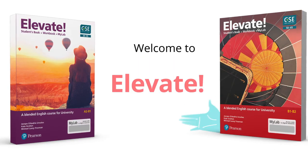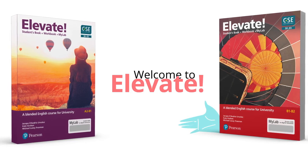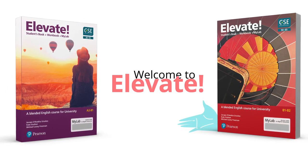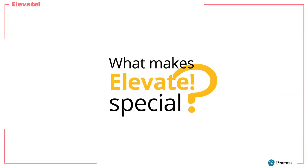Pearson presents Elevate. Welcome to Elevate, a completely new approach to teaching General English at university. What makes Elevate special?